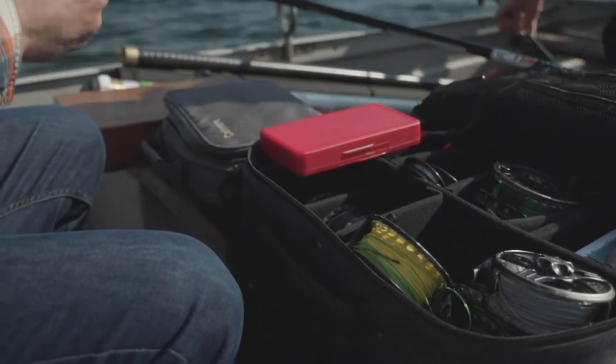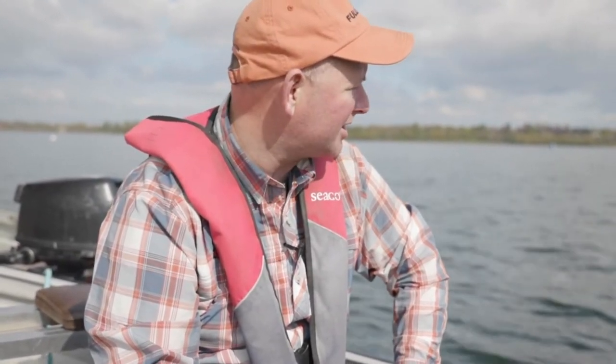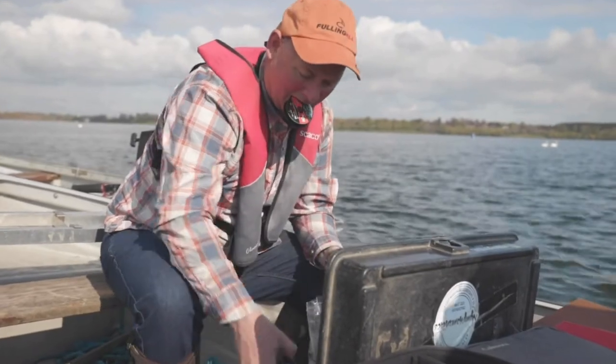We're at Draycott Water in Warwickshire. It's the end of April, start of May. It's probably 12 degrees, very bright, light winds. The water is absolutely gin clear and we should be in for some good fishing.